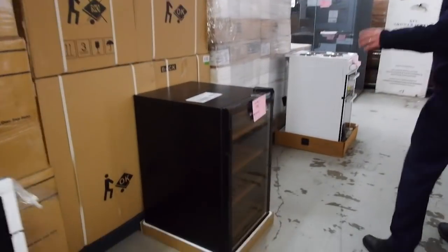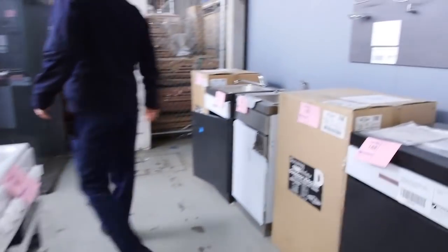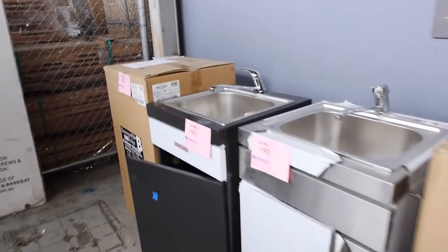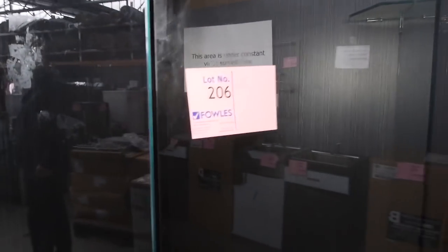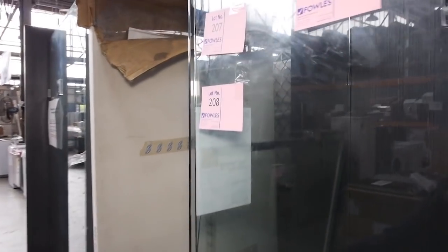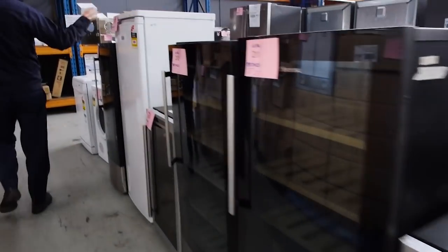Vintec wine fridges are around the mid $300s to $400 mark as the usual bidding. We've also got beautiful shower screens in a number of different sizes — check your catalogs, lots 206 to 209 for the different ones — and they're about the mid $400s usually. There are some more wine fridges here as well; they went through a heap last week so they've sent more in this week.